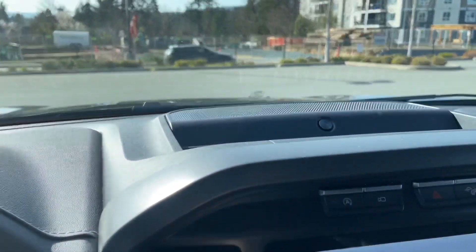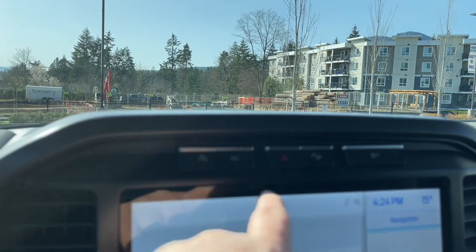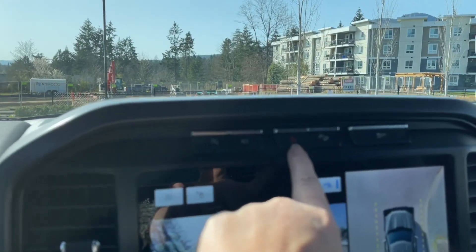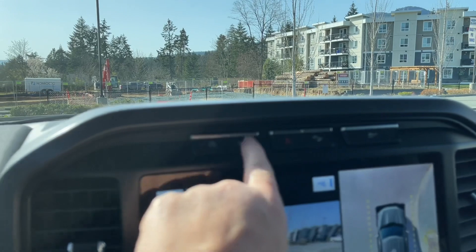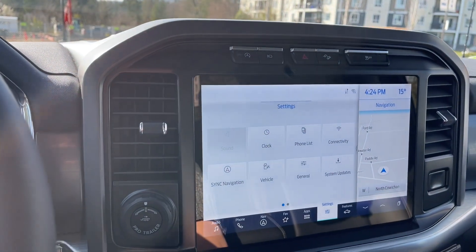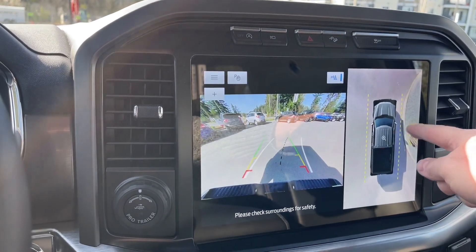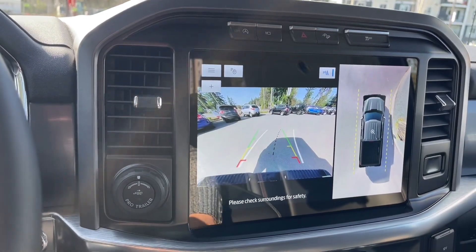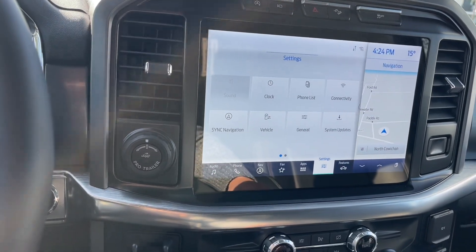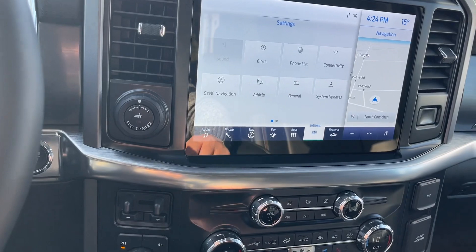In the center again you're seeing the B&O badging and a little bin to put items. Auto stop/start for less idle time. There is your camera view, hazard lights, hill descent, traction control. When you put the vehicle in reverse you'll see your backup camera view — you can see where you are in relation to the curb, so you can see yourself in space — and you've got your sync navigation under your settings.